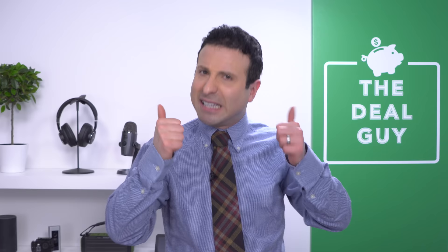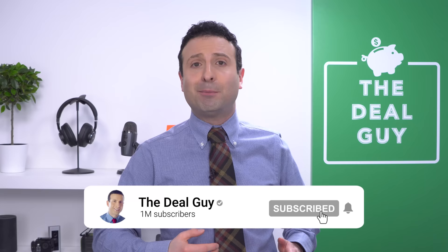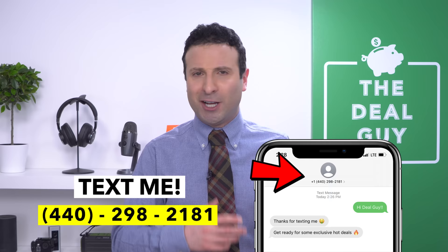And there you have it — the 10 best things to buy at the Dollar Tree in March. I want to thank Crowd Cow for sponsoring this video. If you guys like this content, please give this video a thumbs up. If you're subscribed with your notifications turned on, I promise to hook you up with more offerings for all of your favorite retailers. And if you have not yet joined my insider deal guide texting club, my phone number is 440-298-2181. I appreciate you watching. Bye-bye.